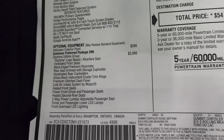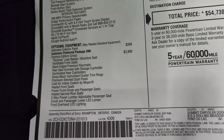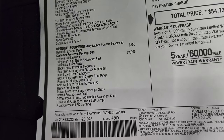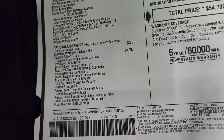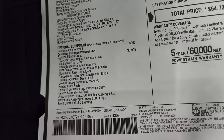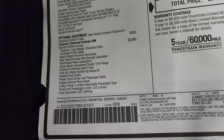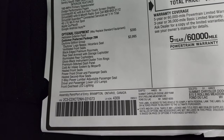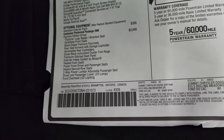The Daytona Edition Group is $3,995. You get the Daytona Logan Napa Alcantara seats, ventilated front seats, black edge premium floor mats, rear seat armrest with storage cup holders, illuminated rear cup holders, gloss black instrument cluster trim rings, premium stitched dash panel, cold air intake system by Mopar, heated front seats, power front driver and passenger seats, and heated second row seats.